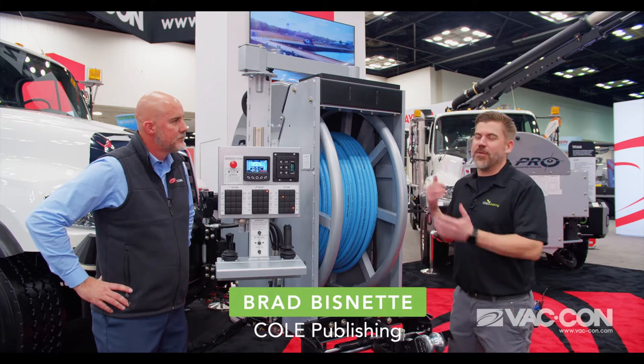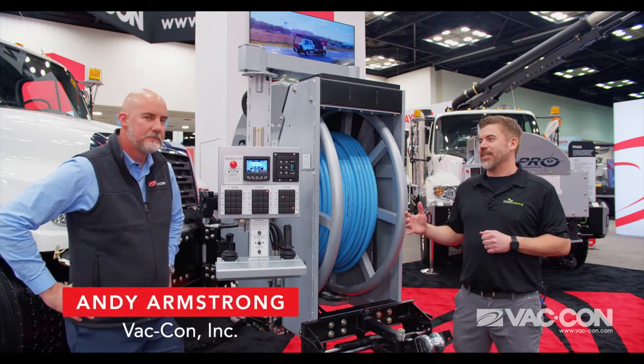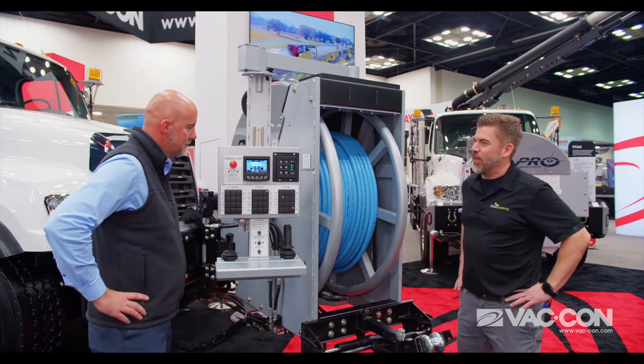Brad Bisnett here with Cole Publishing, chatting with Andy from VATCON. VATCON is a leader in innovation in the industry. Speaking of innovation, Andy, tell me about the ProReel. What do we have going on here?